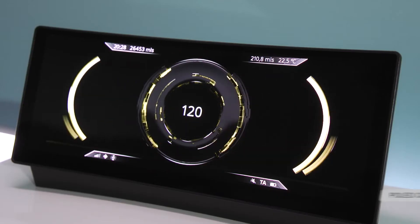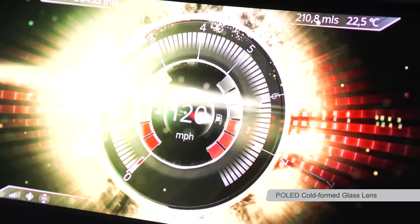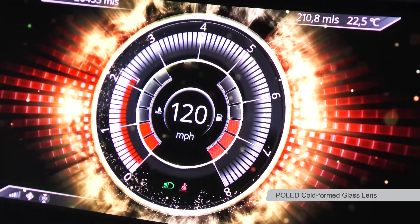Hello, I'm Kai Sharif and I'm going to talk to you about our information display products. Our plastic OLED display with cold forming lensing technology.